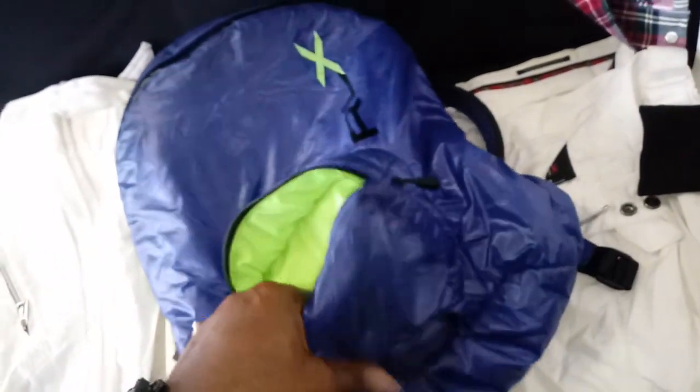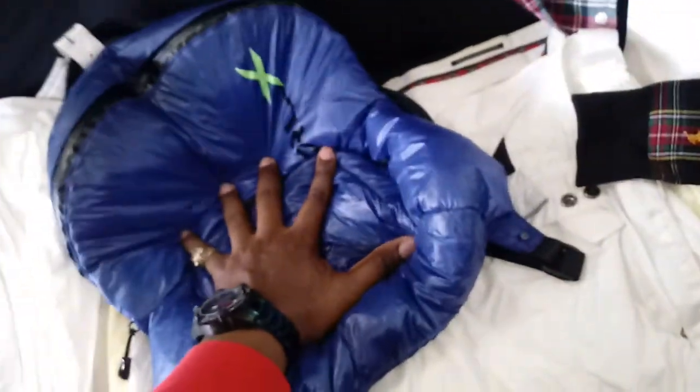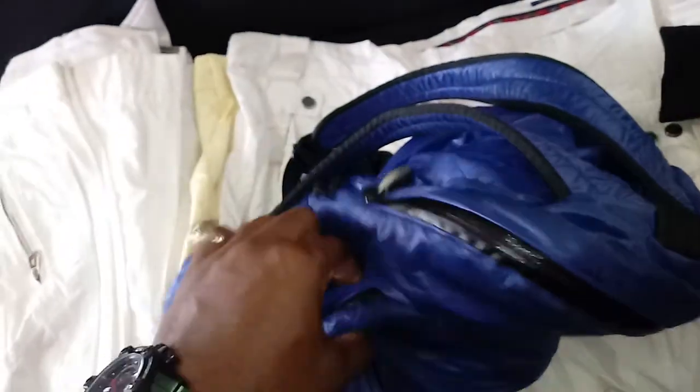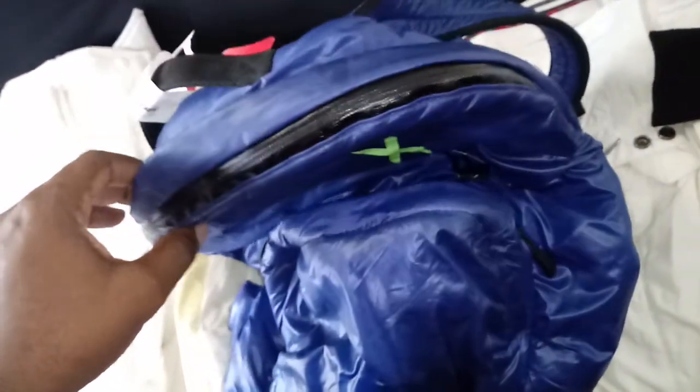I'm pretty sure there's no down feathers in the bag, but it kind of has the same feel to it. Water-proof seals going around both. So clearly you can run through the rain, which is RLX to me - it's a very activity-specific, outdoor-focused section of polo.